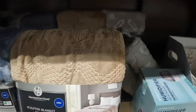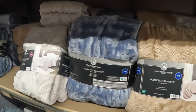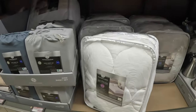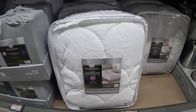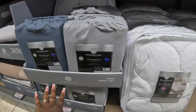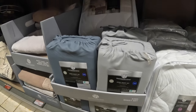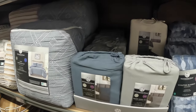There's a gray sculpted blanket and a blue one. The mattress pad is twenty-five dollars. The sheet sets are fifteen dollars for king size, and the queen size is thirteen dollars.